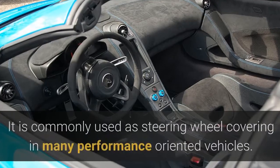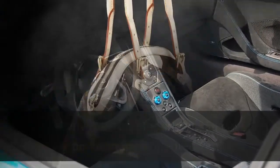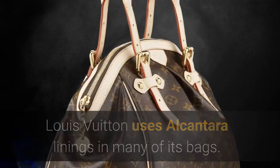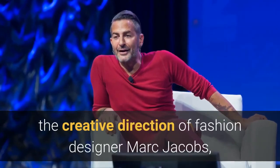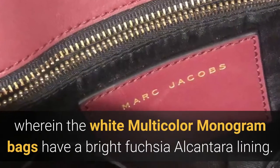It is commonly used as a steering wheel covering in many performance-oriented vehicles. Louis Vuitton uses Alcantara linings in many of its bags, appearing in the collaboration with Takashi Murakami under the creative direction of fashion designer Marc Jacobs, wherein the white multicolor monogram bags have a bright fuchsia Alcantara lining.